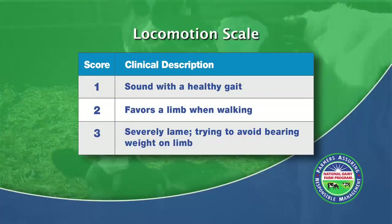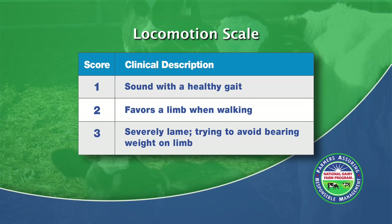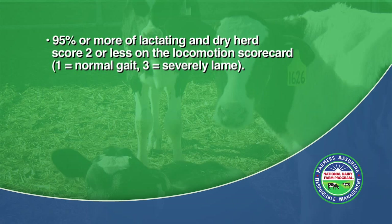In review, the locomotion scale is a 1 to 3 scoring system, with 1 being sound with a healthy gait, a score of 2 being an animal that favors a limb when walking, and 3 being an animal that is severely lame and trying to avoid bearing weight on a limb. The goal of the National Dairy Farm Program is to have 95% of the lactating and dry herd score a 2 or less on the NDFP locomotion scorecard.